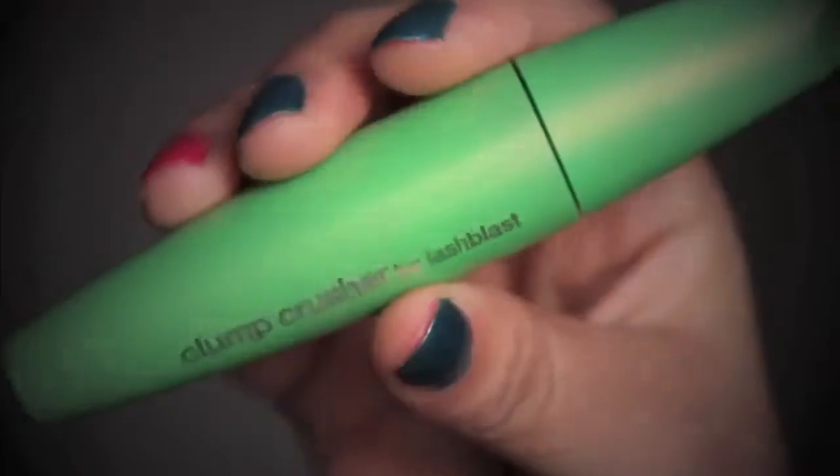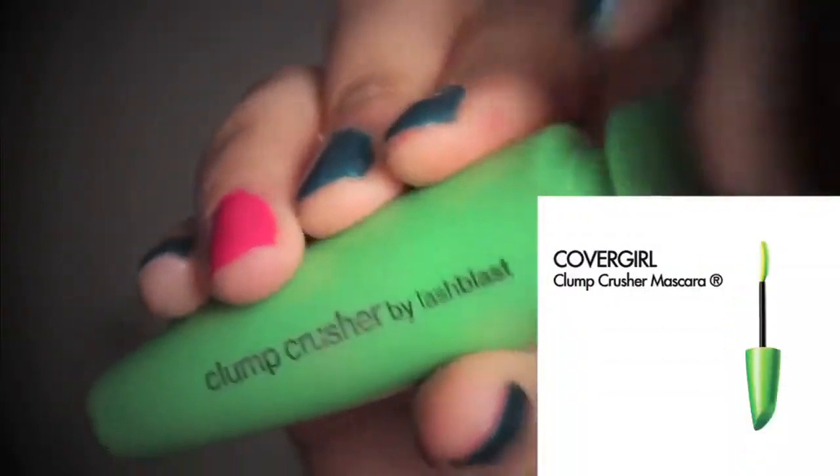So after we applied our liner, the next thing I'm going to do is I'm going to add volume to my lashes. I'm going in with CoverGirl's new Clump Crusher Mascara. This has 200% more volume with zero clumps, so you can just keep coating your mascara even up to 30 times and you will not get any clumps, because the wand is curved and it's built to comb out all the clumps. I'm going to coat this on my lashes.